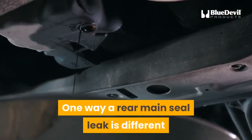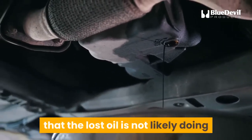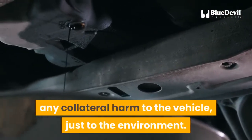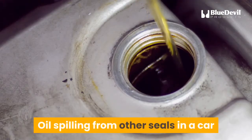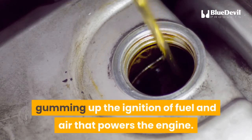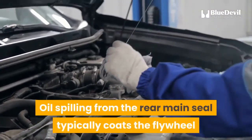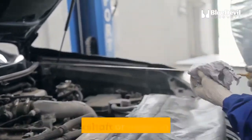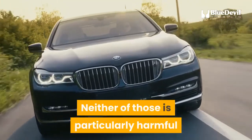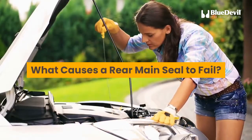One way a rear main seal leak is different from an oil leak elsewhere is that the lost oil is not likely doing collateral harm to the vehicle — just to the environment. Oil spilling from other seals can get sucked into the combustion chamber, gumming up the ignition of fuel and air that powers the engine. Oil spilling from the rear main seal typically coats the flywheel and crankshaft or blows in the wind, neither of which is particularly harmful to ordinary operation.